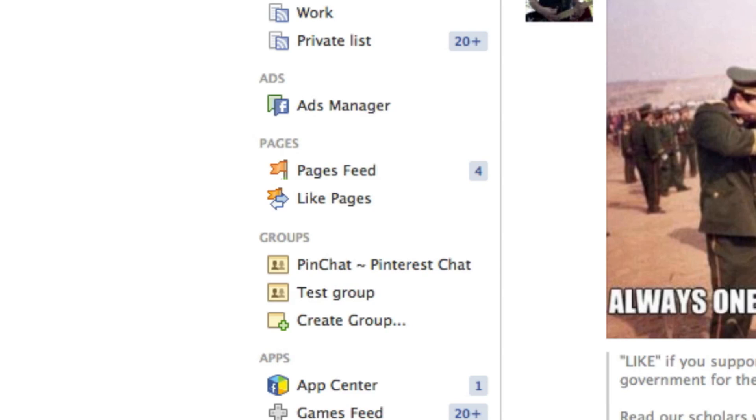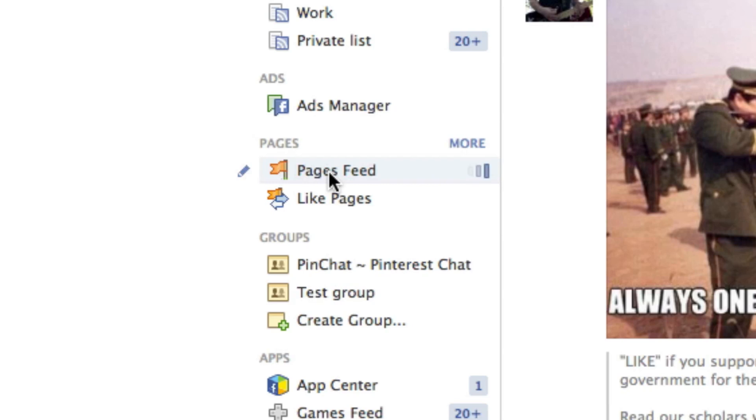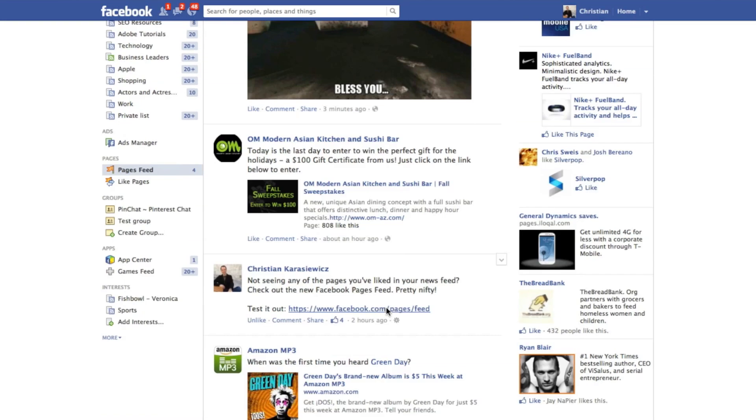You simply go to your Facebook newsfeed and on the left-hand side you'll have a section called Pages. Under this there's a Pages Feed, and when you click into it, it's going to show updates from all of the pages that you've liked.